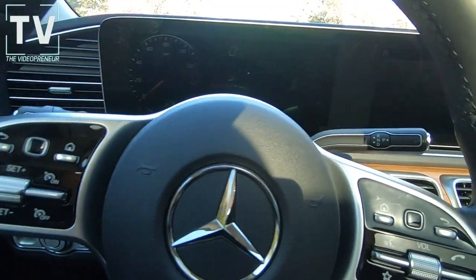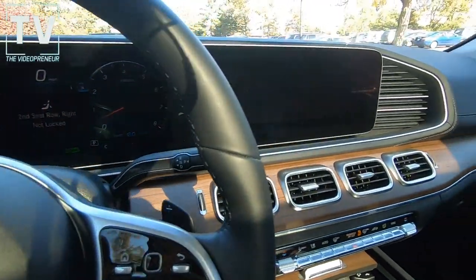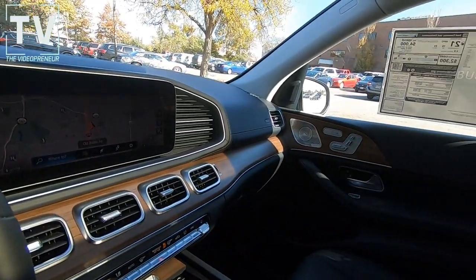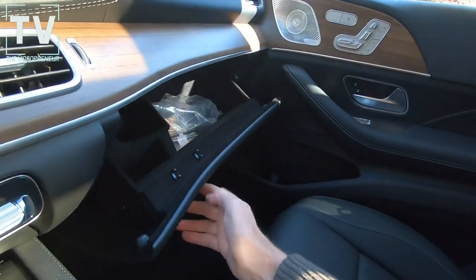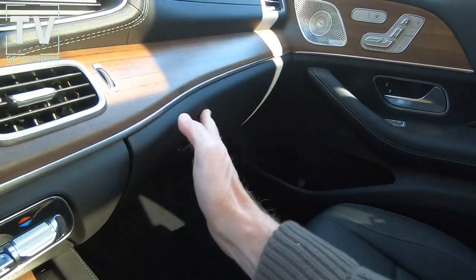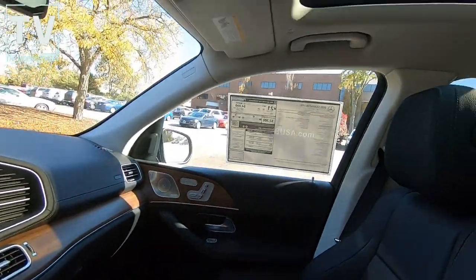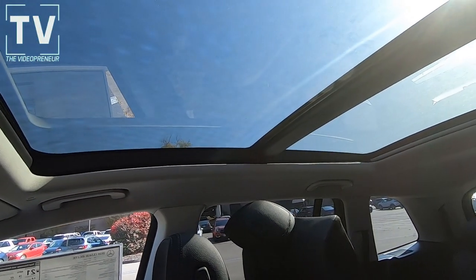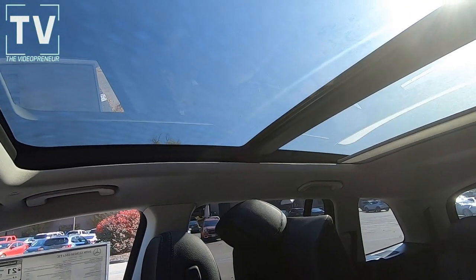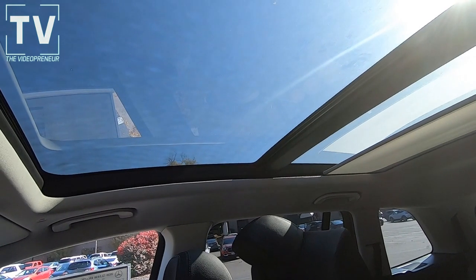We have active brake assist, active parking assist, blind spot assist, and a rear view camera. We also have Mercedes-Benz emergency call service, the Pre-Safe predictive occupant protection system, as well as Pre-Safe Sound.